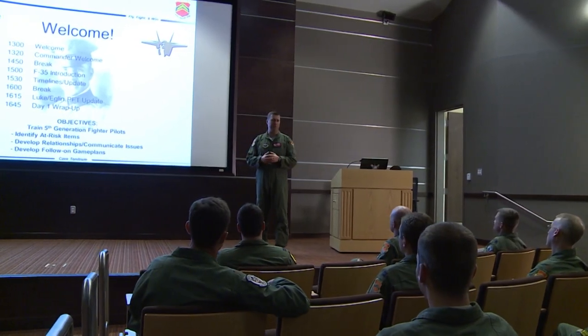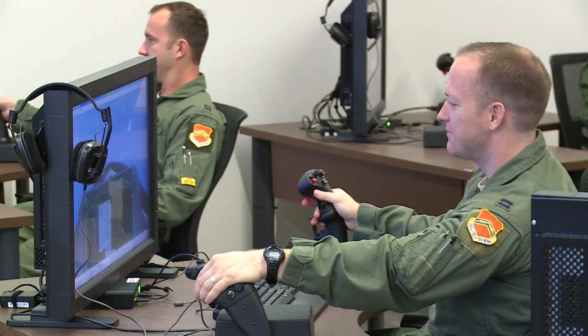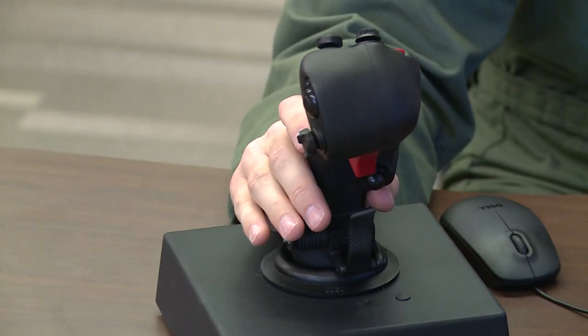The 145,000-square-foot building features a 240-seat auditorium as well as 12 classrooms. The Electronic Media Lecture, or EML, classrooms include desktop stations with hands-on throttle and stick controls.